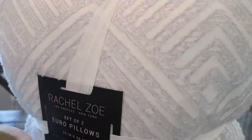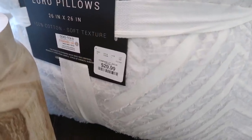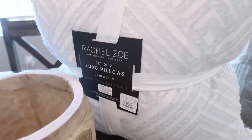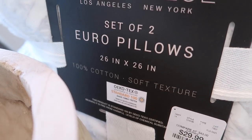I've been so drawn to California Coastal lately, so I thought I'd grab these and see how they looked on my couch. What an amazing deal. I figured if they don't work out, I could always return or exchange them. And they are the big size — 26 by 26.